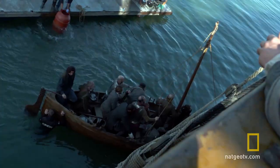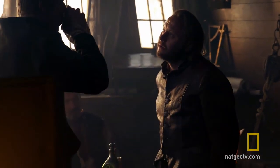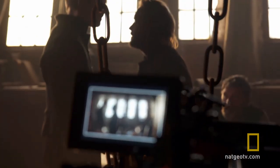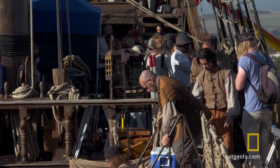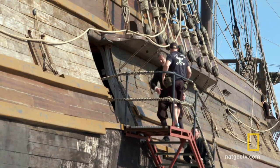This voyage took many more months than it was supposed to take because they left from the south of England and realised one of their boats was leaking. Originally there were two boats, so they had to go back and fix the boat. Then they took off again and realised the boat was leaking again, so they had to go back. And then they abandoned that and they all packed into one boat, which was supposed to just be for cargo.